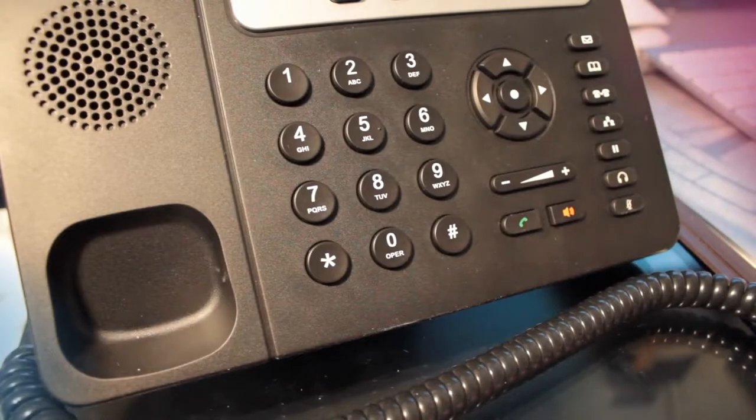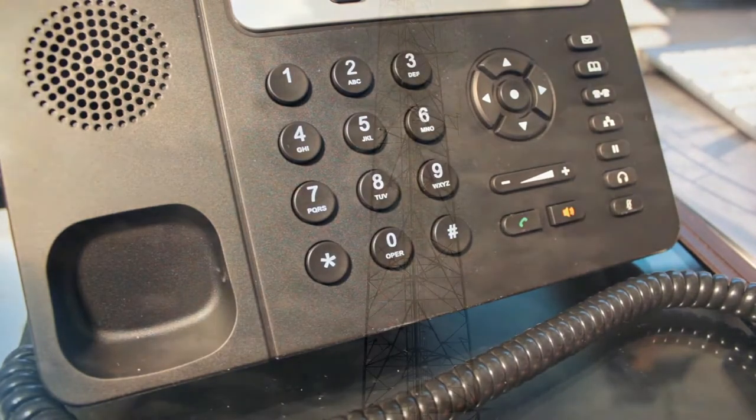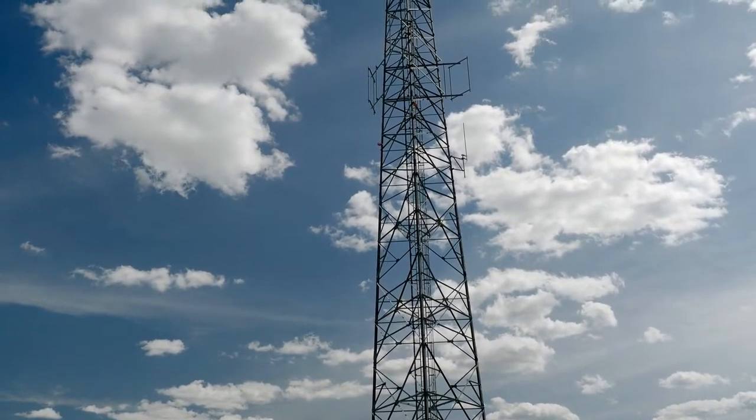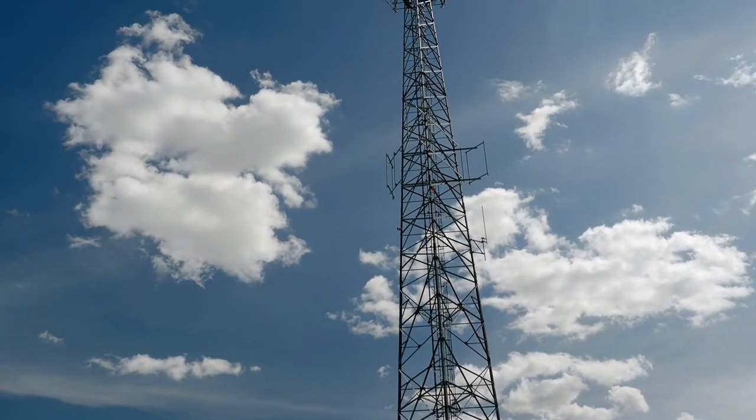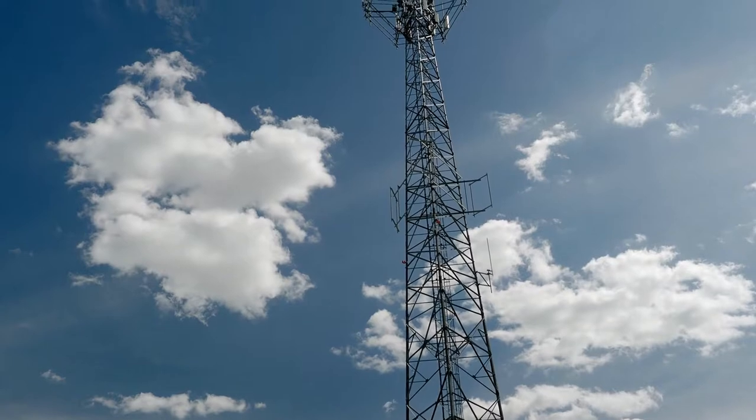Most burglar alarm systems today no longer communicate via landline, but via cellular alarm communicators that allow an alarm panel to communicate with a monitoring center, like how cell phones communicate.